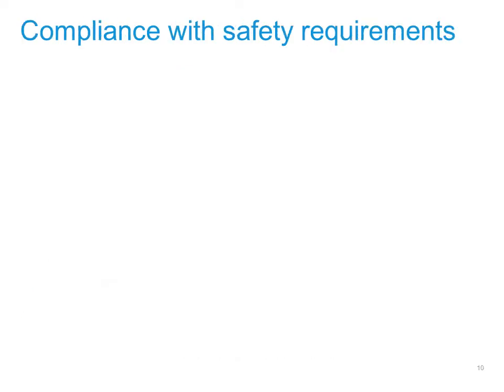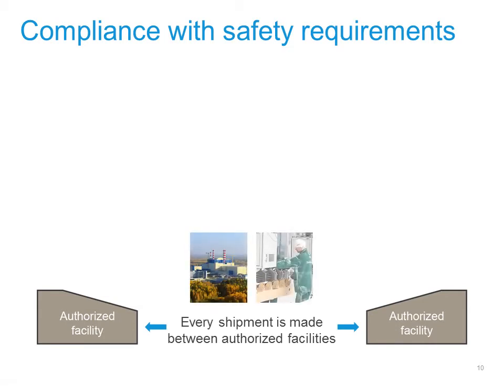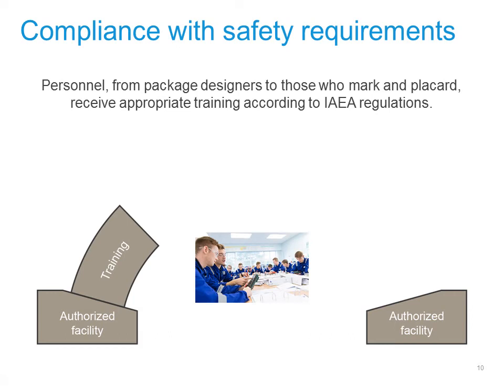In addition to ensuring that the right package is used for each job, everyone involved in the transport of radioactive material must comply with safety requirements to ensure an incident-free operation. To begin with, every shipment is made between facilities that are authorised by regulators to handle the material. Second, everyone involved in the transport of radioactive material is given training prescribed by the IAEA. This training is repeated from time to time, so personnel are kept up to date on the regulations.